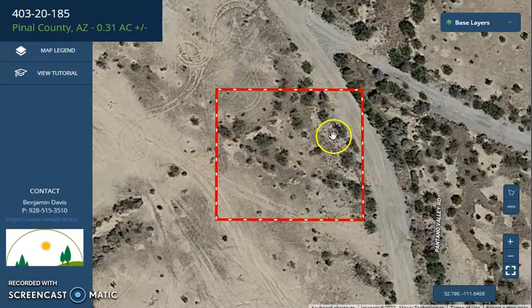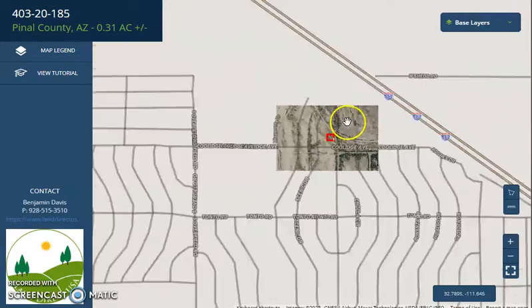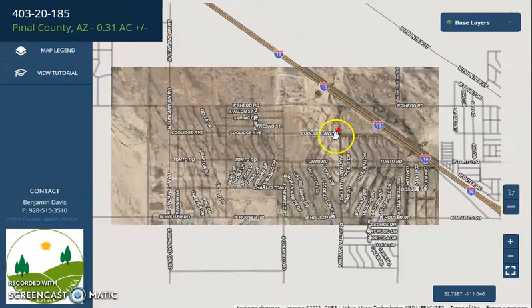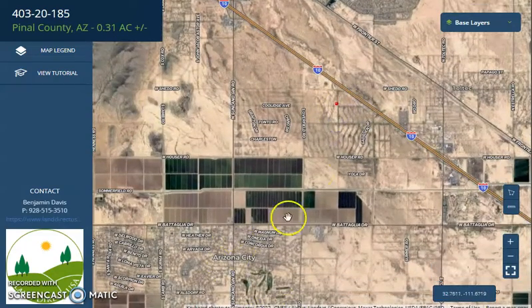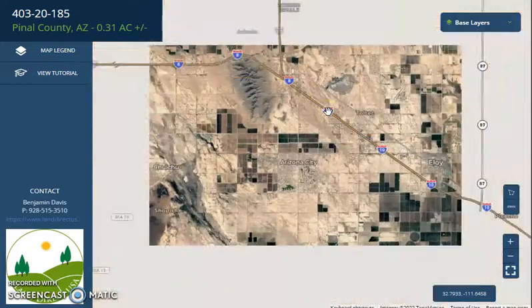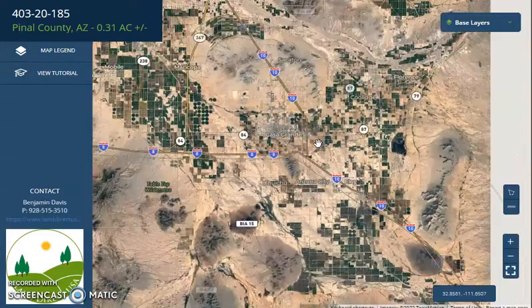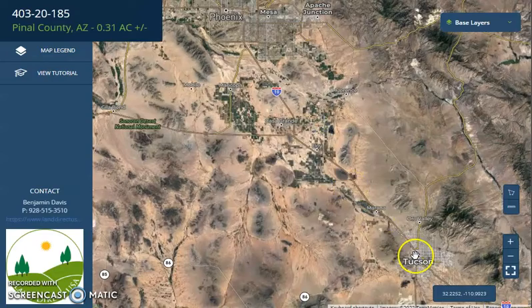Let me just show you — this is your lot. Adjoining lots are available. Your lot is super close to Arizona City, which is a well developed area. Here's I-10, which can lead you to Phoenix, Arizona in the north and Tucson on the southeast.